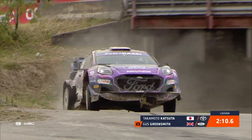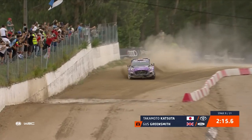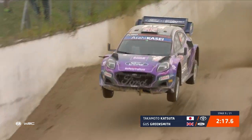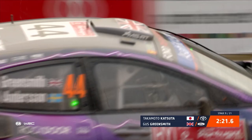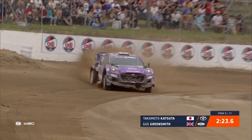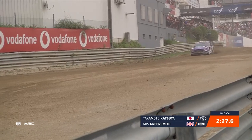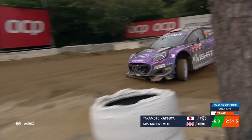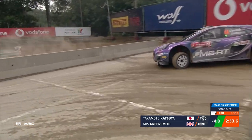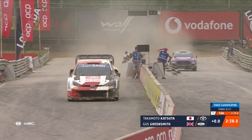Oh, big understeer for Gus — tyre's off the rim, front right! Massive understeer coming out of that corner, just about hanging on to the wheel rim, but it's not going to last much. Just watch out, Gus — you don't want to put it in the wall. He's just brushed against the wall there. Anyway, it's Tanak with the benchmark 238.6. Gus, you wouldn't have thought he's going to trouble that. Just got to be careful.